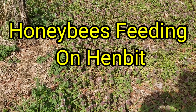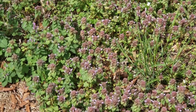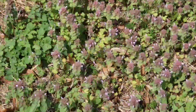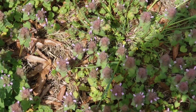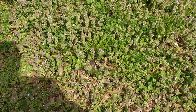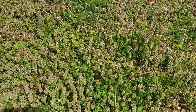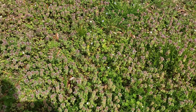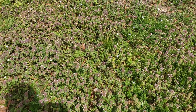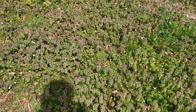Hey everybody, this is David at Barnyard Bees. Checking out the Hembit — a huge patch of Hembit down on the bottom part of my yard. Usually I know honeybees feed on it, but it's rare that you see many on Hembit, and it could just be the stage that the Hembit's in.